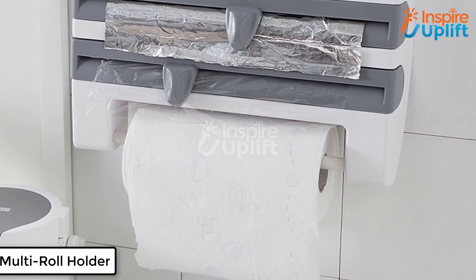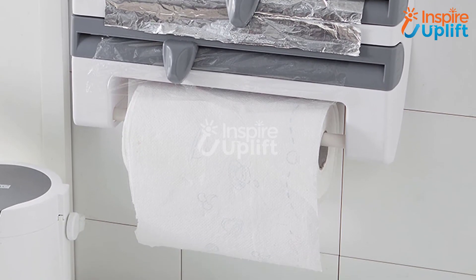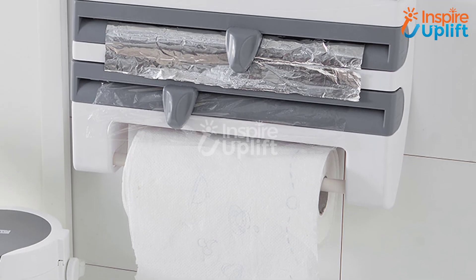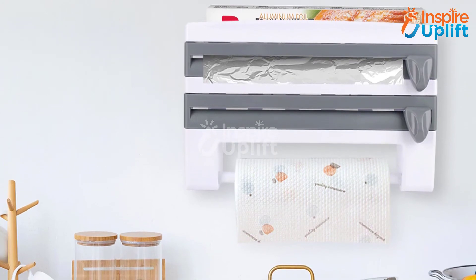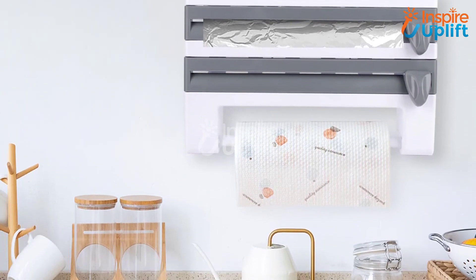At number 2 we have a wall mount multi-roll holder. Get this holder and rack to speed up your kitchen chores like cleaning, packing, or even cooking. The holder allows you to keep the most used spice bottles on the top and insert aluminum foil, plastic wrap, and tissue roll into it. The cutters come with sharp blades for accurate cutting.